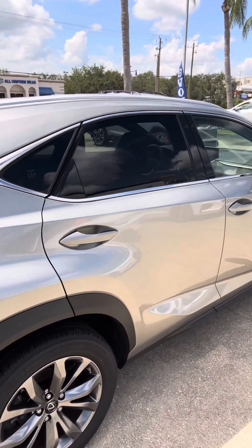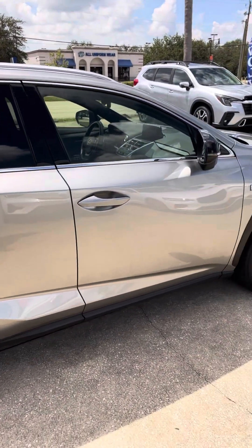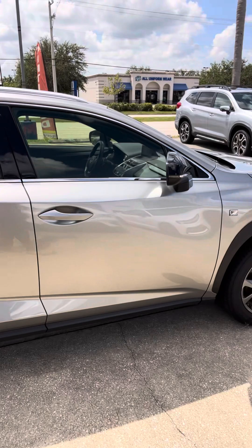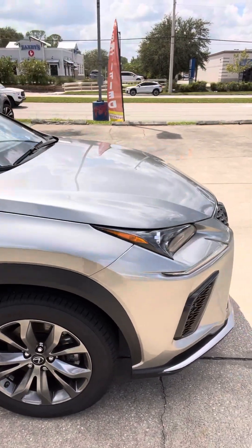The styling on these vehicles is fantastic too. I love the road stance — or road presence, however you want to put it. They just look great all around.